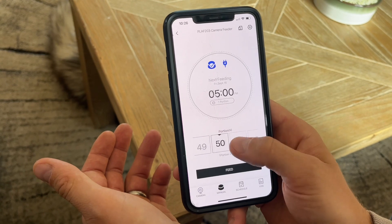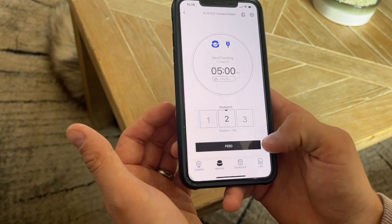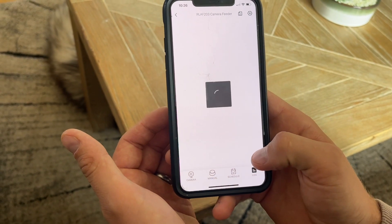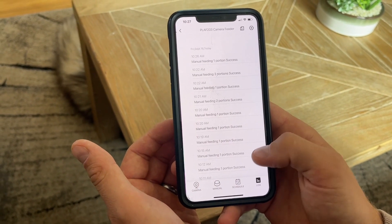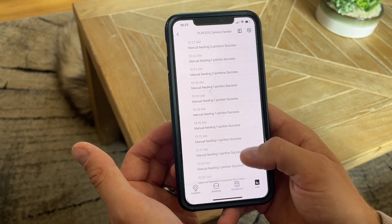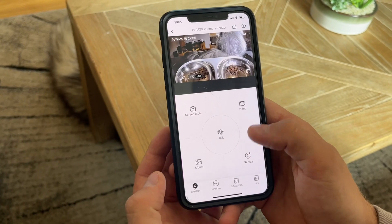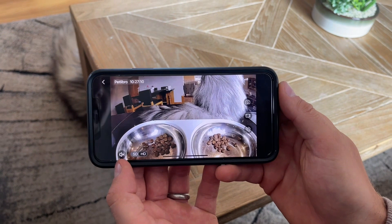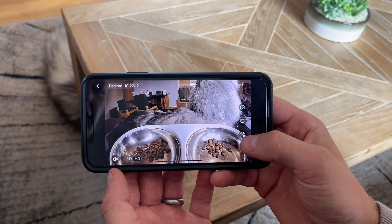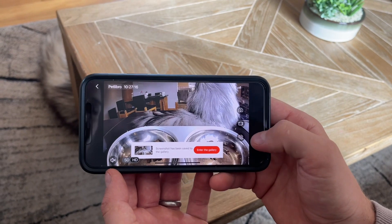One portion is quite small. Milo's a big cat, so he probably needs two portions. There's also a log of what's been happening - obviously this is just testing so he hasn't been eating that much. And the camera is the main feature - you can switch between SD and HD, put the sound on, call him, take a screenshot saved to gallery, and see videos saved to gallery.